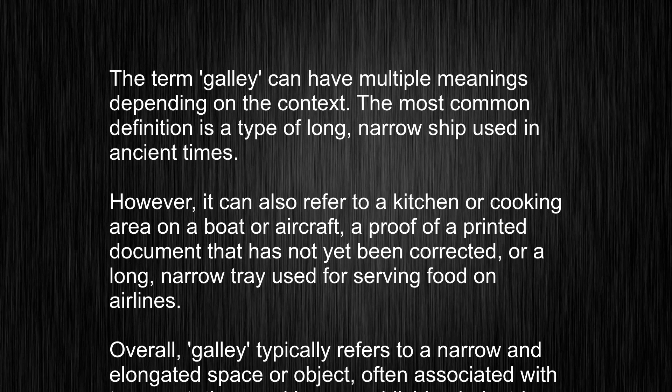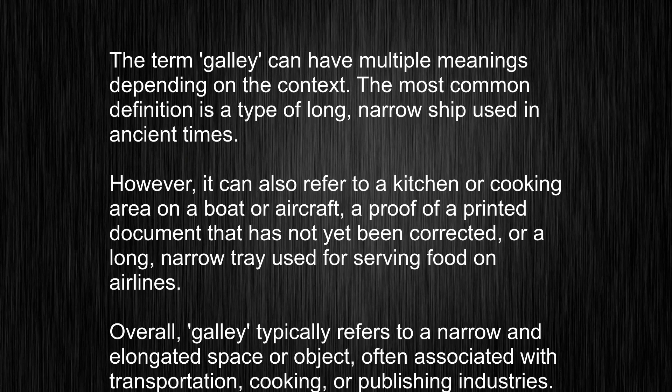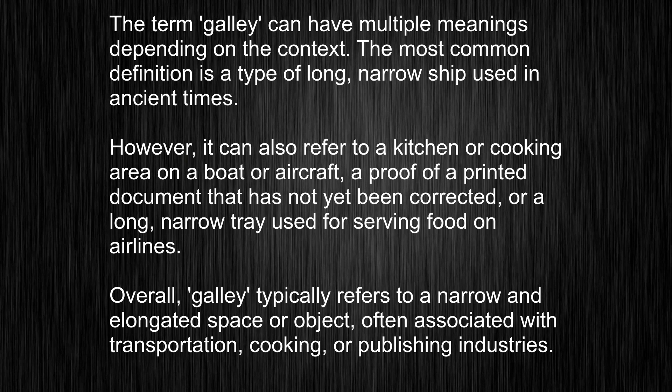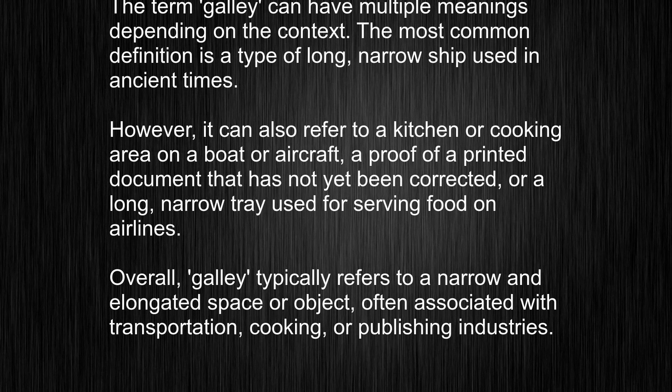However, it can also refer to a kitchen or cooking area on a boat or aircraft, a proof of a printed document that has not yet been corrected, or a long, narrow tray used for serving food on airlines.